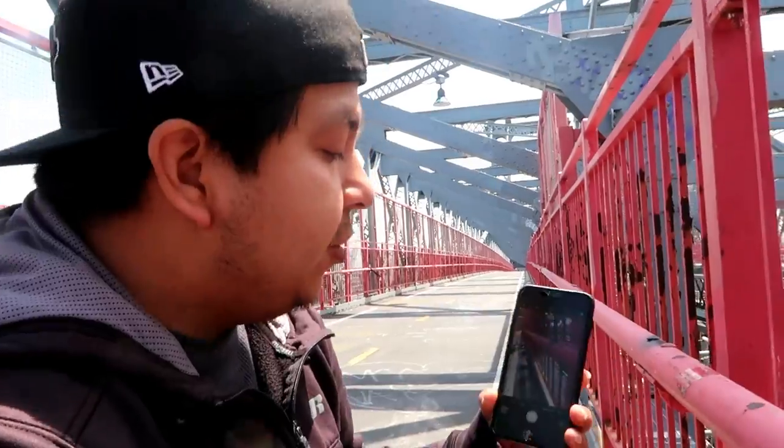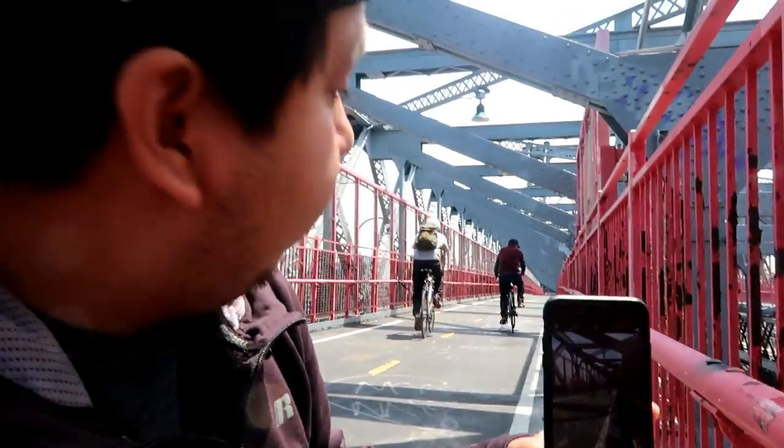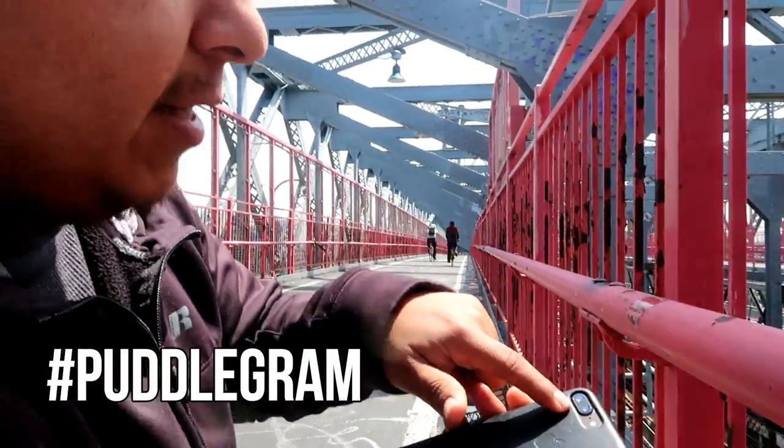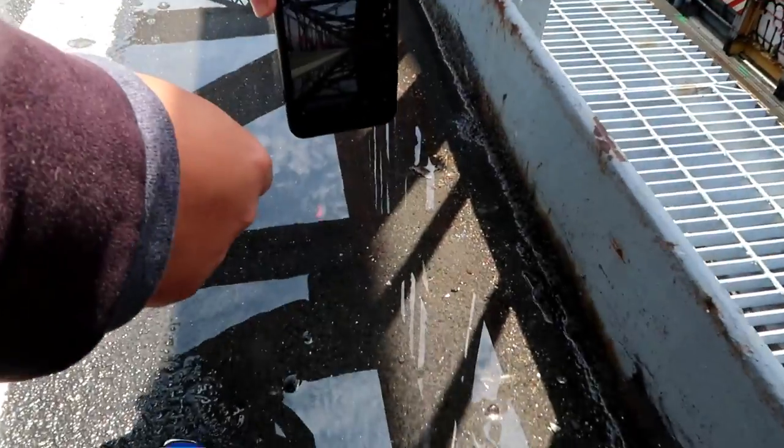Today, like yesterday, it rained, so we're going to try to find some puddles to get some nice reflections. Usually when we take a photo we have the camera straight up, but for the puddlegram we're going to try to have the camera itself as low as possible, close to the puddle, to get the best reflection. So I just flip the camera over.